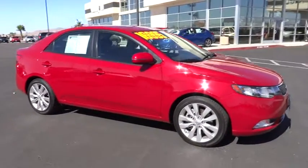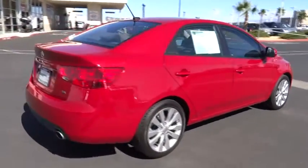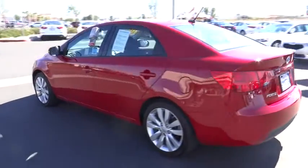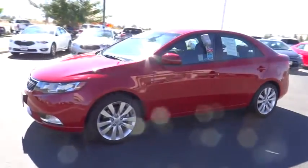The 2013 Forte. If you're looking for a trendy and feature-laden compact sedan, the Kia Forte is for you. It offers an exceptional combination of innovative design, high-quality engineering, and outstanding value, and is priced below $20,000. This vehicle has less than 30,000 miles.